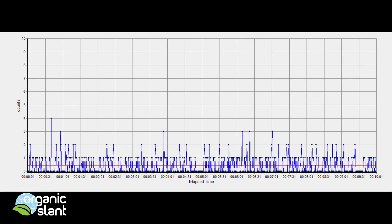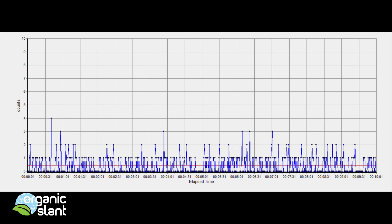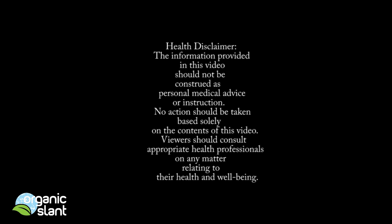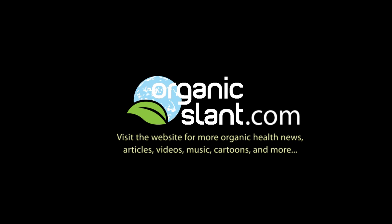The speaker alternates readings: Background, Kona coffee, Background, Kona coffee — repeating multiple comparison rounds to demonstrate that the Kona coffee readings are consistently higher than background levels.